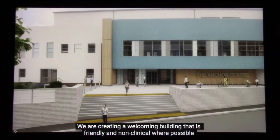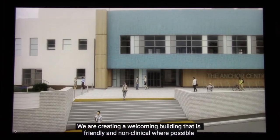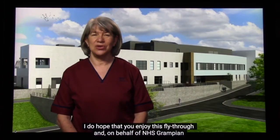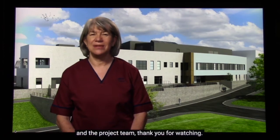We are creating a welcoming building that is friendly and non-clinical where possible, with the aim of soothing anxieties that may be felt as you walk through the front door. I do hope that you enjoy this fly-through and on behalf of NHS Grampian and the project team, thank you for watching.